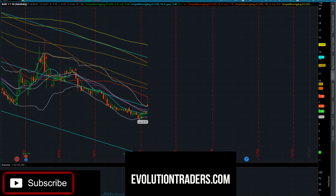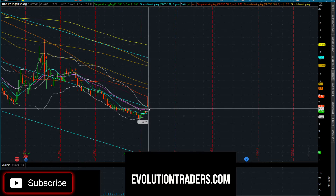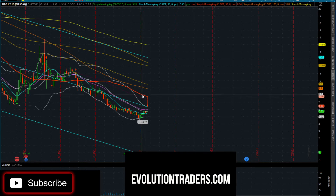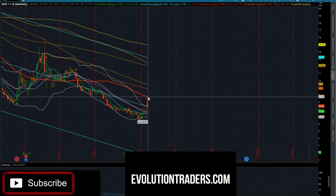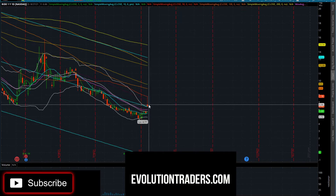We have a nice little gap up on RIDE - currently up 90 cents, 16%, with the current stock price at $6.40. One of the things I want to look at is that even though I like this gap up, I do not like this big long tail here. We did get rejected right at this red line, which on my chart is the 50-day moving average on the daily chart.